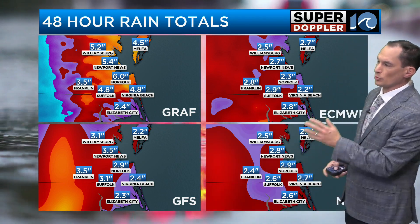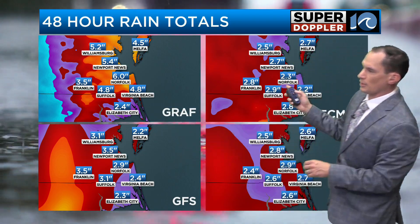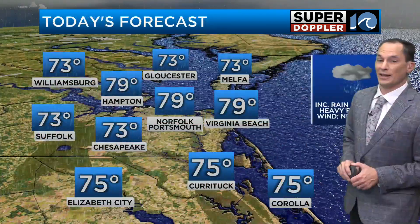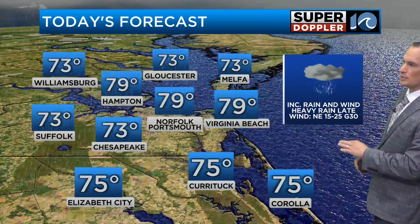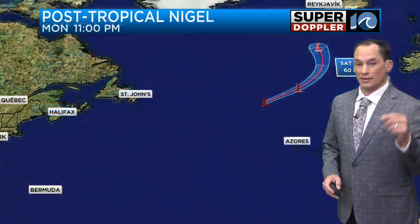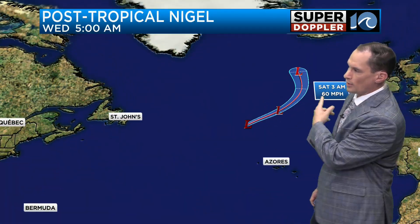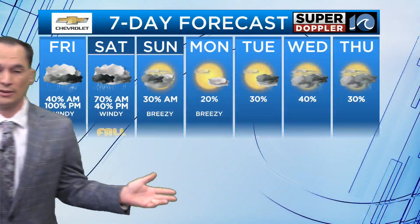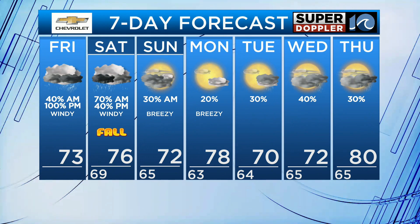Here are the rain totals: we're looking at 2 to 3 inches solid, some spots 4 to 5 inches and models are occasionally putting in even a bit more than that, which could create some flooding. Rain increases today, wind increases today — winds northeast 15 to 25 with gusts to 30, going up even more this evening. By the way, Nigel has been bringing waves lately that could create some overwash, but Nigel's no longer tropical. There's your seven-day forecast: rain and wind increase today, slowly tapering off tomorrow. We'll take a more detailed look in the next half hour.